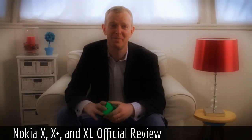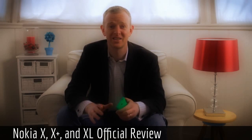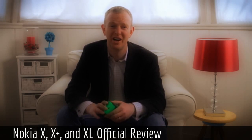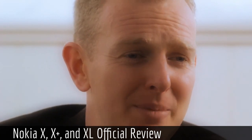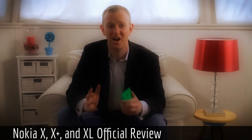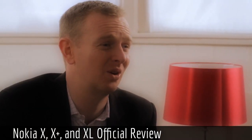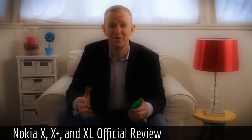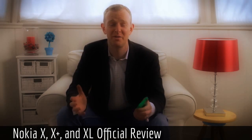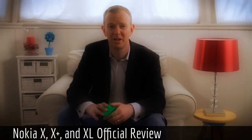Today we're announcing the first three members of our family: the Nokia X, the Nokia X Plus and the Nokia XL. All three boast a fast 1 GHz Qualcomm Snapdragon dual-core chipset and run on the Nokia X software platform. This is based on the Android open source project, which guarantees you access to hundreds of thousands of apps. Our recommended source for the apps is the Nokia Store, which promises high-quality curated content, but you're also free to download apps from other third-party stores around the world.